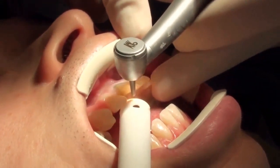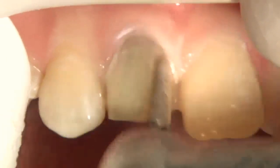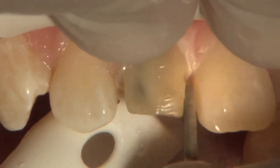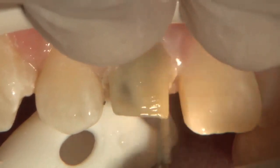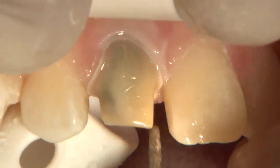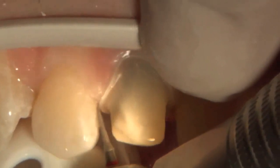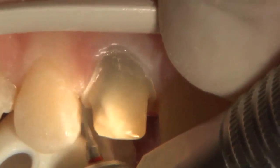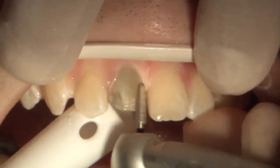With our incisal edge depth cuts, axial depth cuts, and round bur at the gingival margin set as our GPS, we use the 856025 — a big wide workhorse bur — to blend those depth cuts on the facial. The 379023 football bur handles the lingual. Since the 856025 won't fit between a prepped tooth and two unprepped teeth, we use its little brother, the 856016, which has exactly the same shape. Then the mosquito tip bur creates separation between teeth without dropping the margin too far subgingivally.